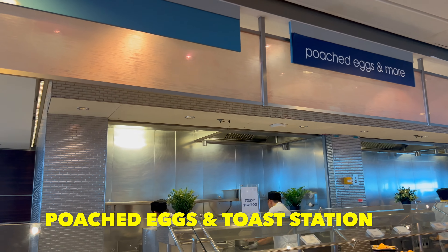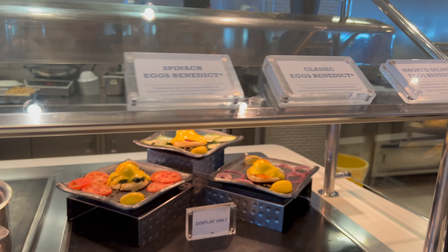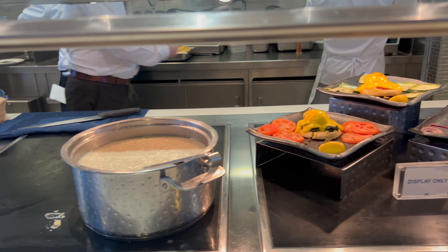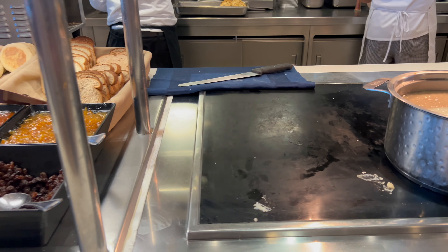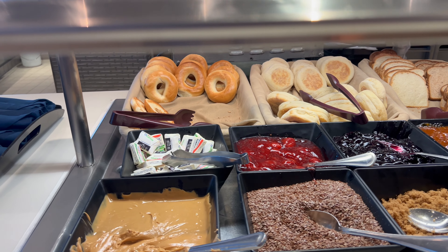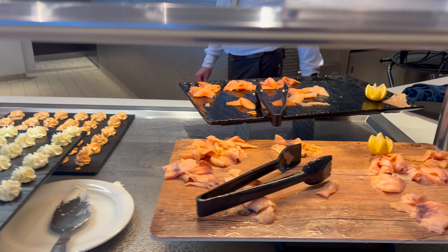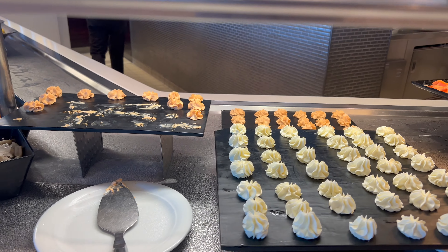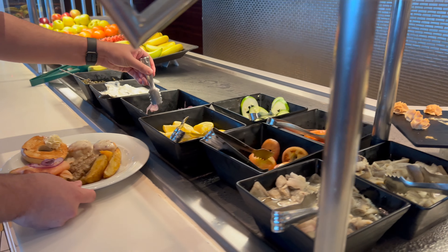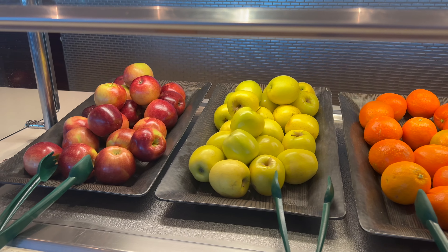There's a section called 'Poached Eggs and More' — and it literally is poached eggs and more. Options include smoked salmon, eggs benedict, classic eggs benedict, and spinach eggs benedict. There's oatmeal and usually grits. A toast station where they'll toast bagels, English muffins, or regular bread to order. The smoked salmon section has cream cheese puffs, regular cream cheese, and paprika cream cheese, along with toppings and whole fruits on either side of the buffet.